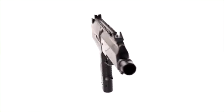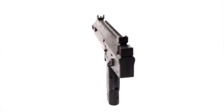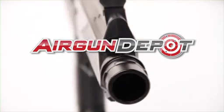Click the buy now button or give us a call and get yours today. And don't forget to add accessories. Only at airgundepot.com.